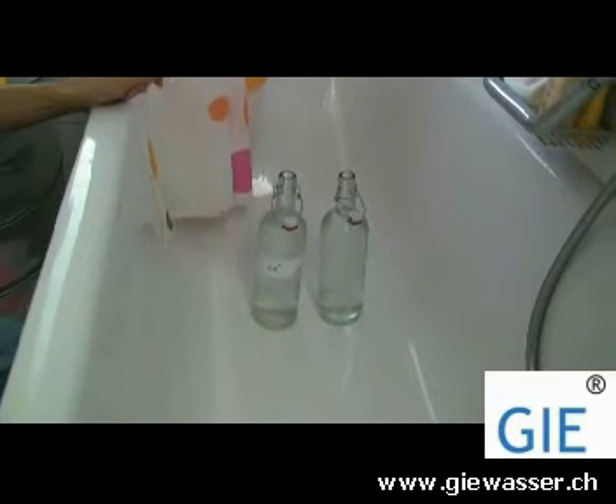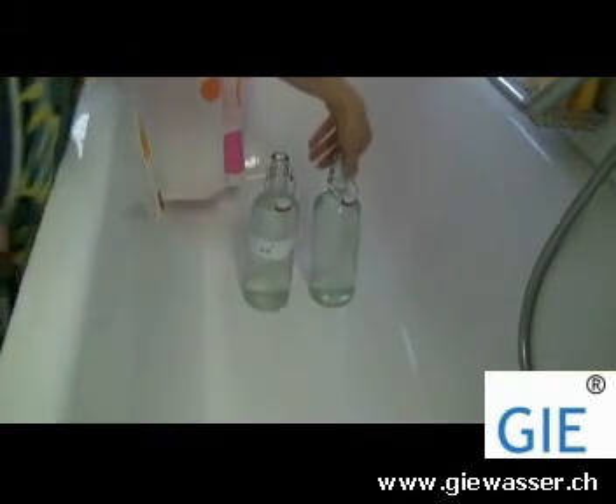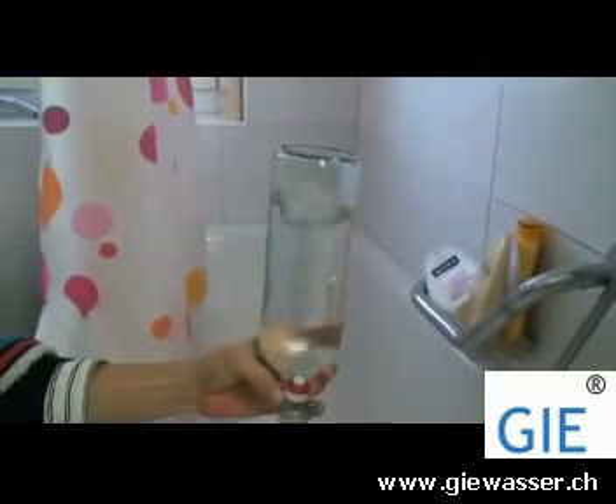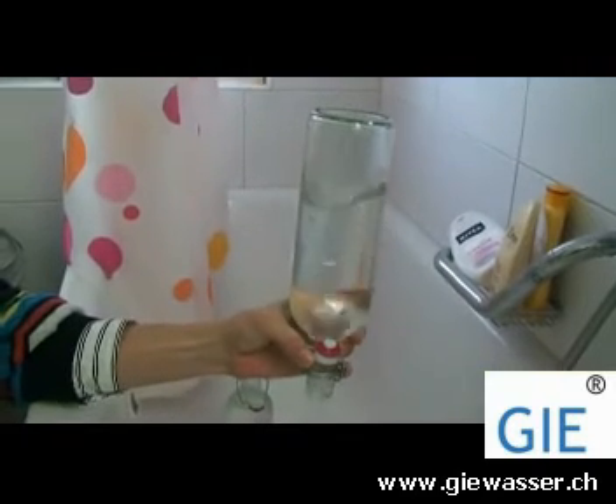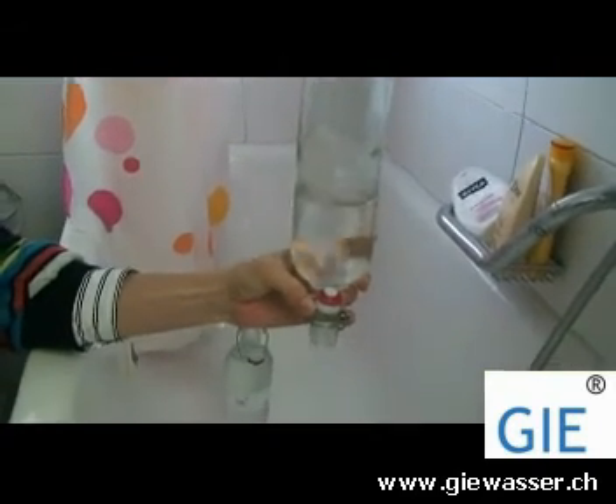We begin first with the normal way as we know it. You see that water has even kind of problems getting out of the bottle. It moves slowly and not very freely.